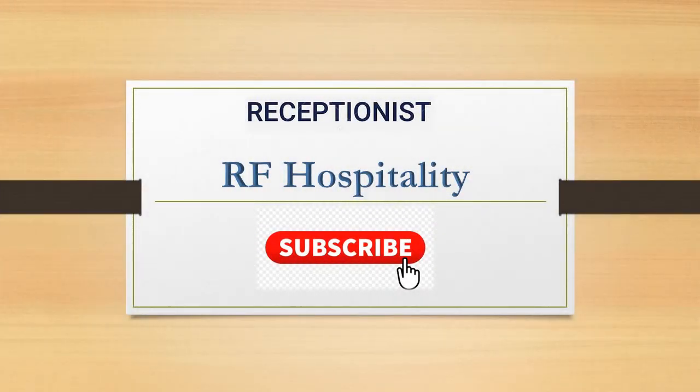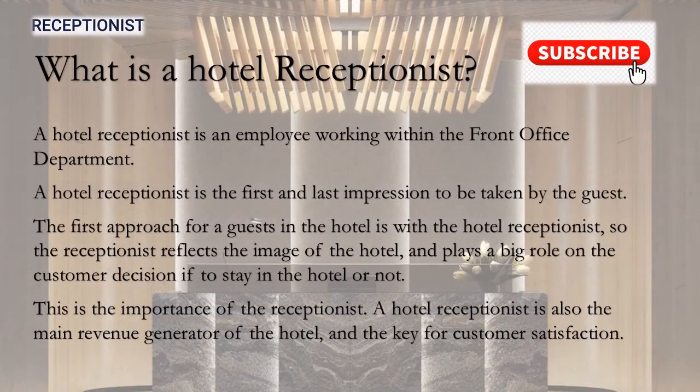Welcome back to my YouTube channel. Please do not forget to subscribe to my channel to receive all the videos related to hospitality. Today we will talk briefly about the hotel receptionist's main duties and the skills needed.